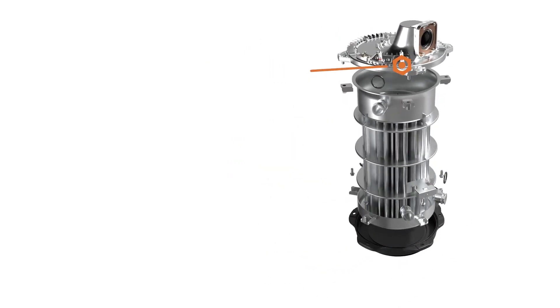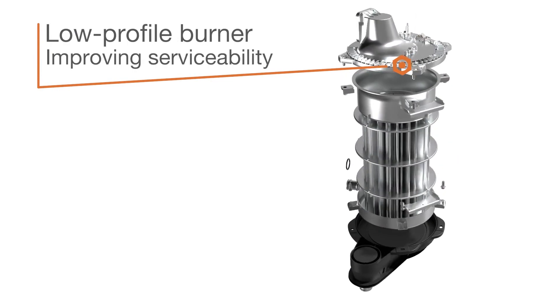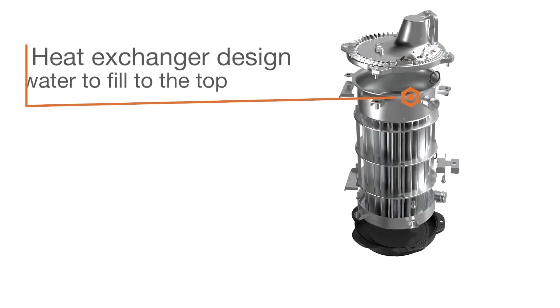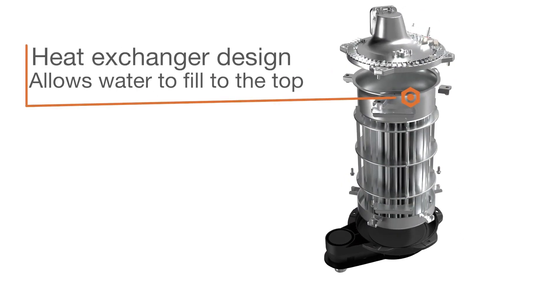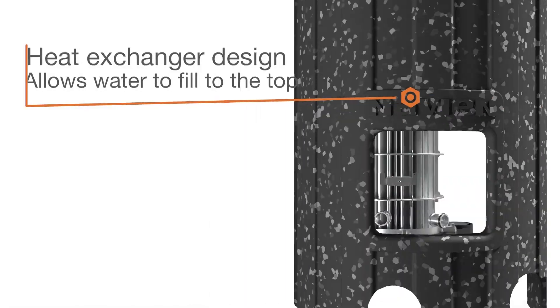A low-profile burner is easily removable, improving serviceability unlike other bulky cylindrical burners. The innovative heat exchanger design allows water to fill to the top, eliminating extra combustion chamber insulation and improving durability.